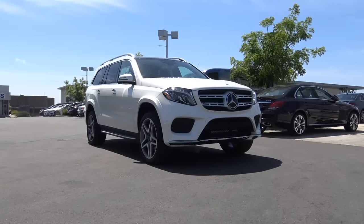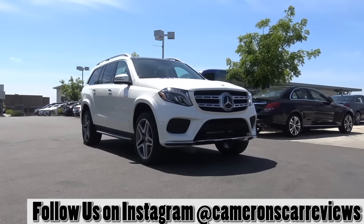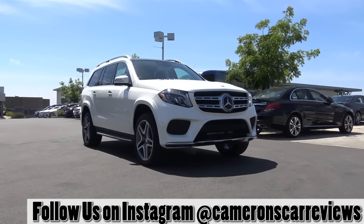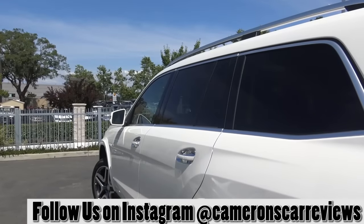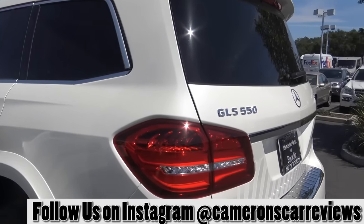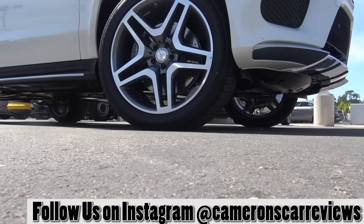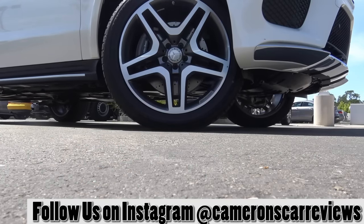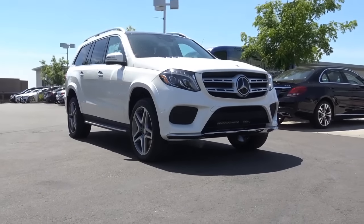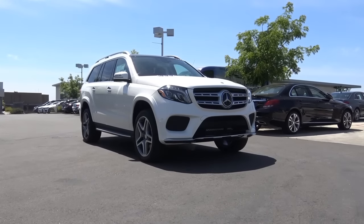To tell the difference between the formerly known GL and the new GLS, you really have to start with the headlights. They look like they came straight off the Mercedes S-Class, which is not necessarily a bad thing — they're pretty good looking. I really do love the appearance of the whole vehicle. It's very sporty looking, and I love these 21-inch wheels. The Mercedes GLS is not a body-on-frame SUV like the Cadillac Escalade and Lexus LX — it's a unibody SUV.